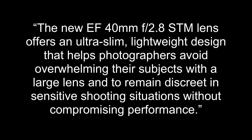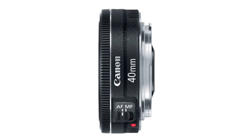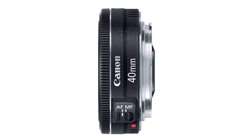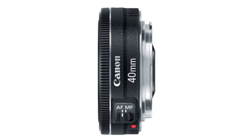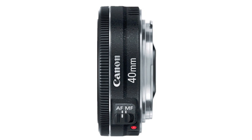The new EF-40mm F2.8 STM lens offers an ultra-slim, lightweight design that helps photographers avoid overwhelming their subjects with a large lens and remain discreet in sensitive shooting situations without compromising performance. The pancake-style lens boasts an aperture of F2.8, making it an ideal lens for capturing portrait stills or stunning video. The lens is under an inch thick when attached to the camera, making it easy to carry.